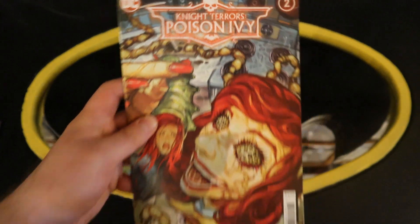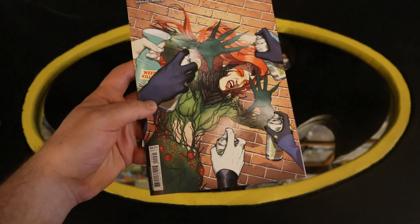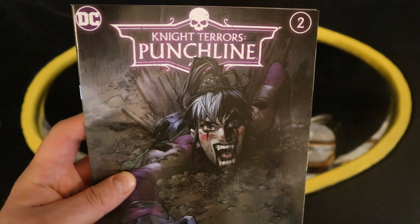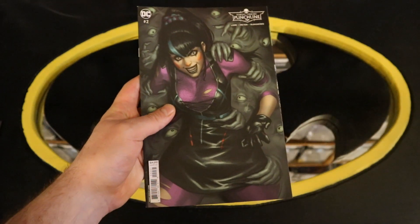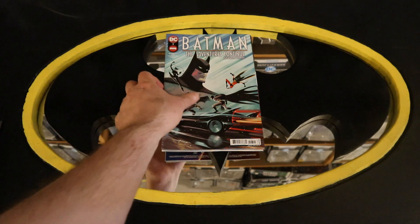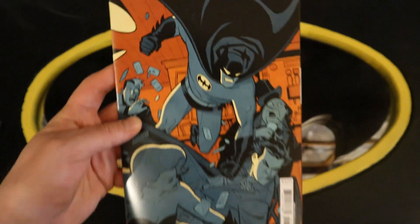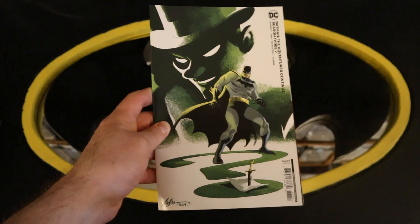Now on to Poison Ivy: Knight Terrors Poison Ivy number two, Knight Terrors Poison Ivy number two variant cover, and another variant cover. Now on to Punchline: Knight Terrors Punchline number two, Knight Terrors Punchline number two variant cover, and another variant cover. And then Batman The Adventures Continue season three number seven, and two variant covers.